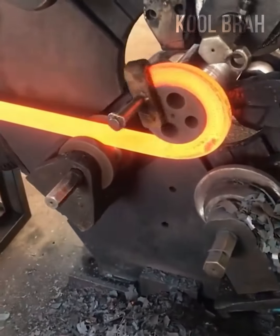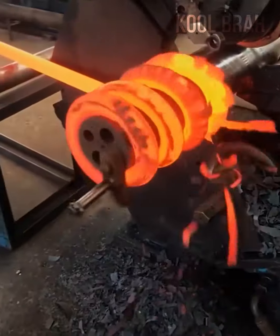In the furnace, this piece of metal is coiled into a huge spring.